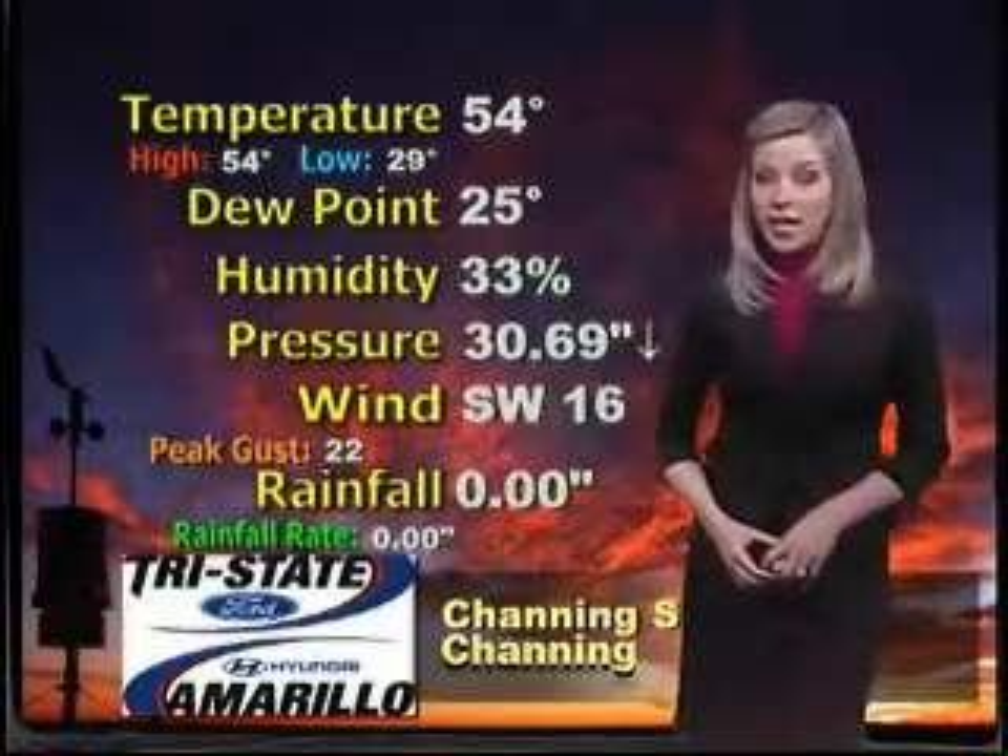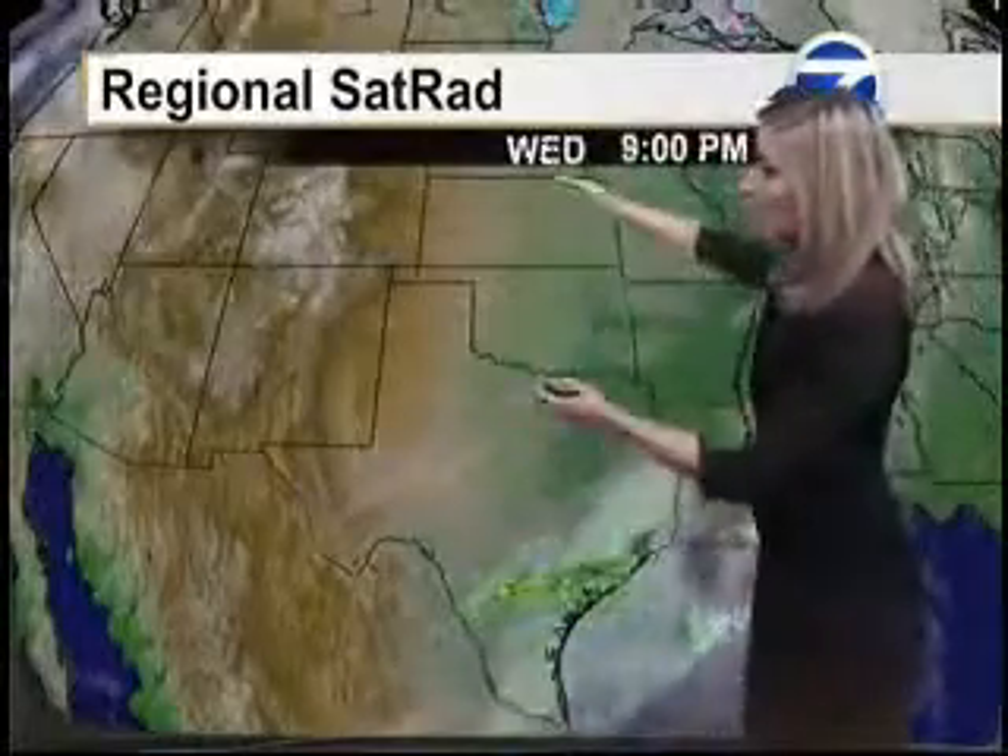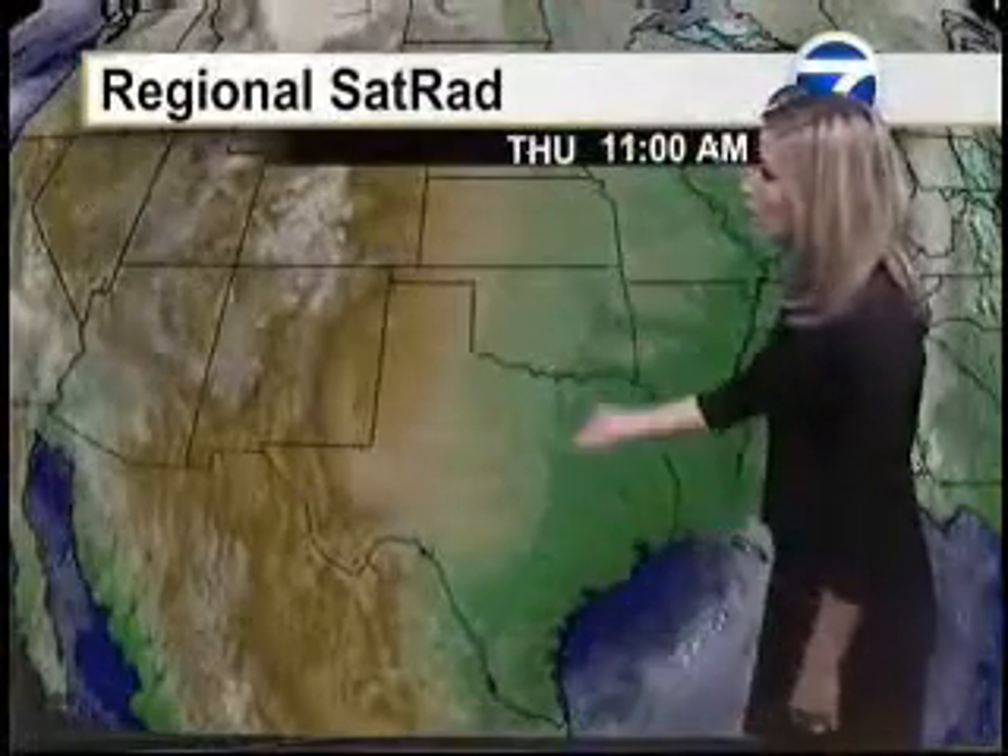Let's go ahead and move on to that satellite radar composite. Clear skies once again over the Lone Star State. High pressure has built in over the western and especially southern portions of the nation. No rain here in Amarillo — we're not expecting any for the next couple of days. In fact, not for the next several days.